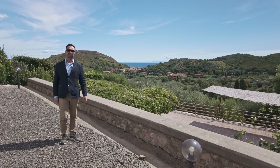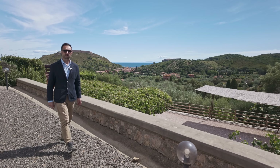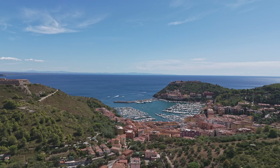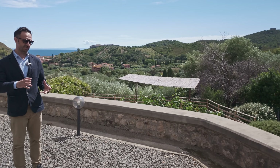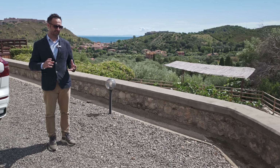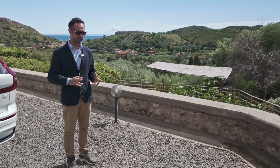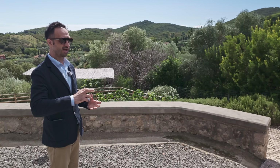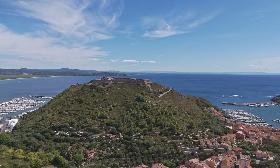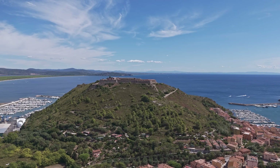Hello everybody, I'm Gabriele Dragoni and I am your personal property finder. Today we are in Monte Argentario. Monte Argentario is the coast of Tuscany and is the most beautiful, wild coast. Let's see where we are — we are in Porto Ercole.